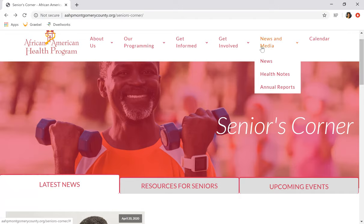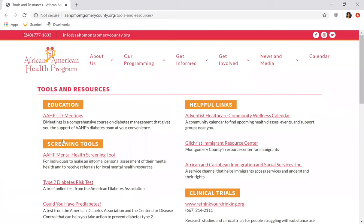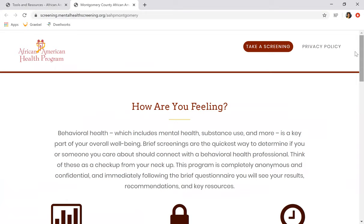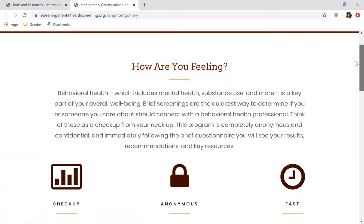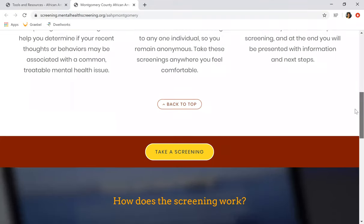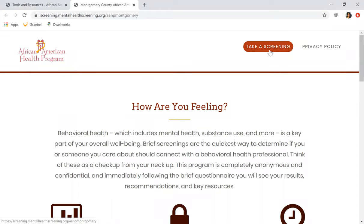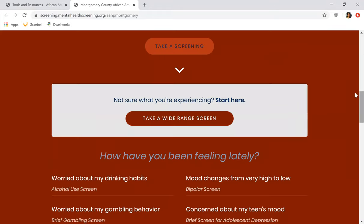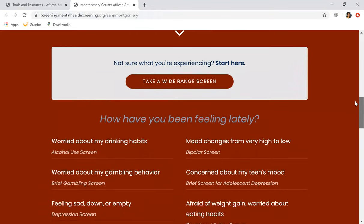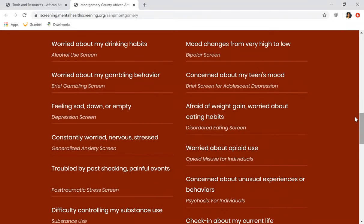Now let's talk about our online mental health screening. Go to Tools and Resources, then Screening Tools, then AHP Mental Health Screening Tool. As this page pops up, it asks you how are you feeling, and gives you an overview of what mental health and behavioral health means for you as an individual. You can take a screening here where it tells you how the screening works, or you can go to the top and take your screening there. There are a wide range of screenings listed here, some related to various issues and some general screenings.